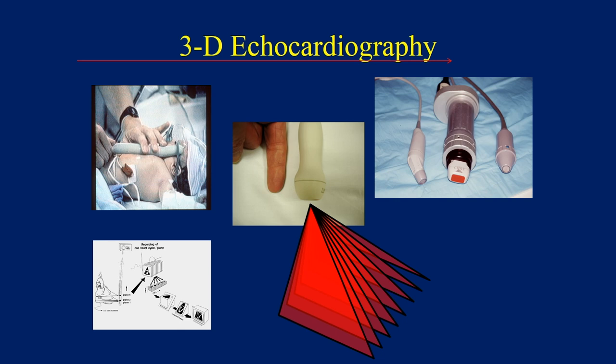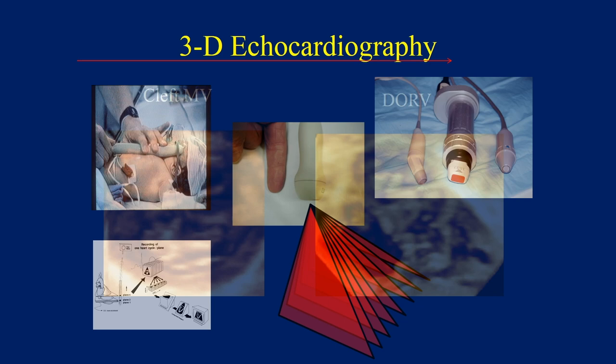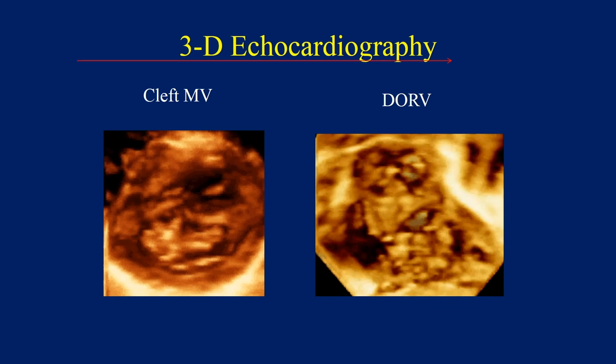Some even crazier innovators have created images of the heart as they truly exist in three dimensions. Imagine that. Major innovations in transducer and computer technology now allow for spectacular views of the heart in three dimensions almost instantaneously.